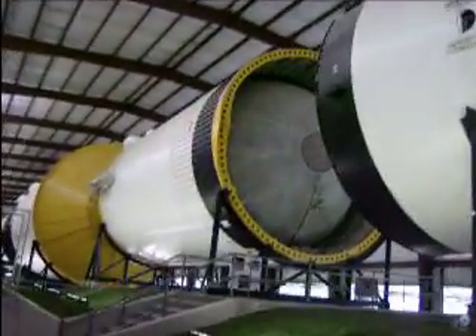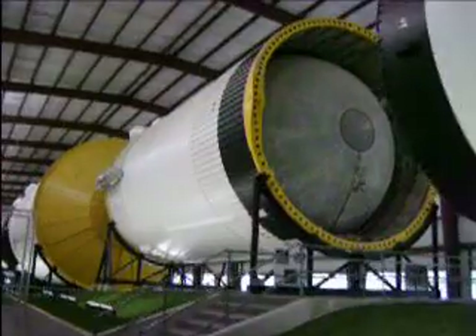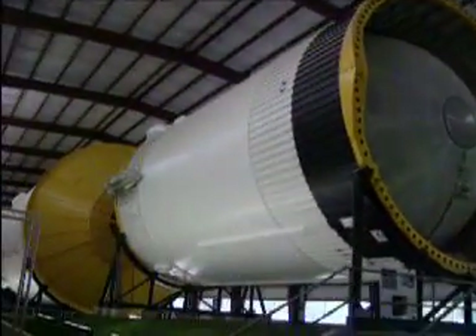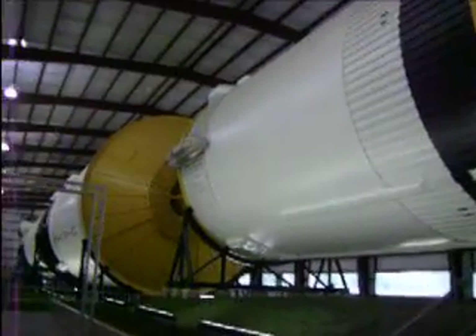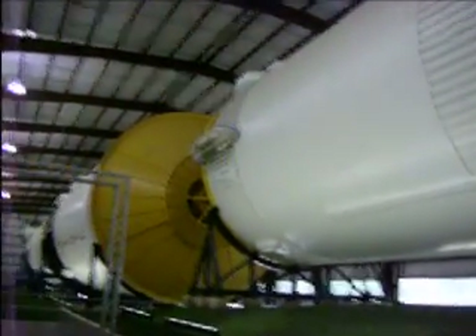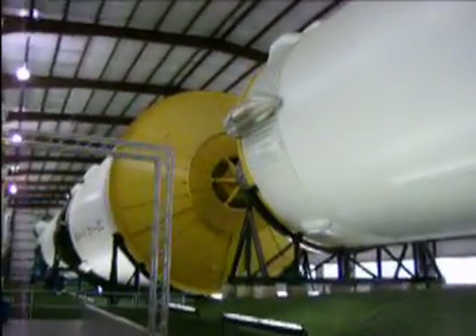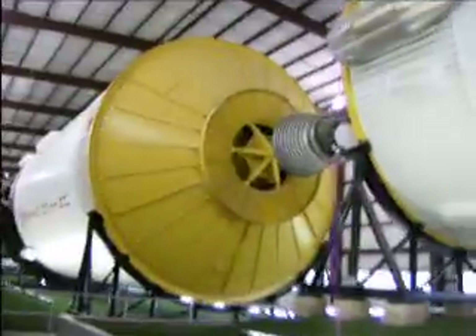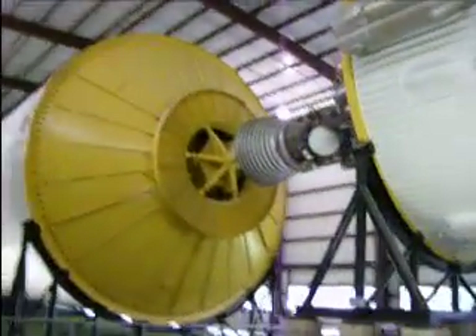Here's the next stage. You can see the fuel tank inside that stage. Coming up with the orange cap is the second module — a large fuel tank in there. And you can see the engine bells sticking out.